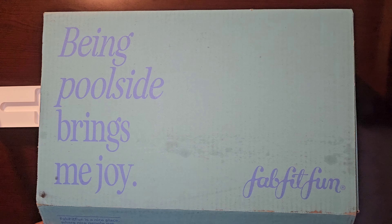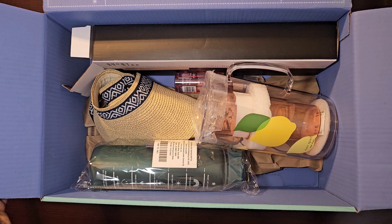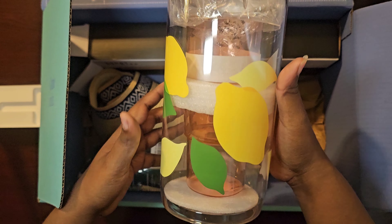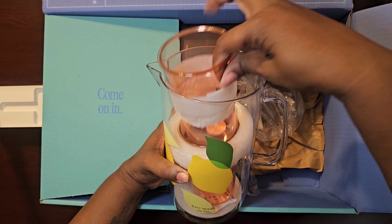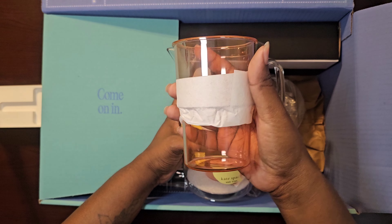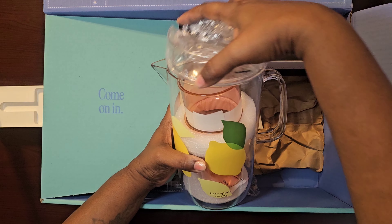Hello, this is my summer 2023 FabFitFun box that I received. The first one is a picture — it has two glasses inside. I really like this, I think it's really cute, great for the summer with the kids or something. I did like that one.